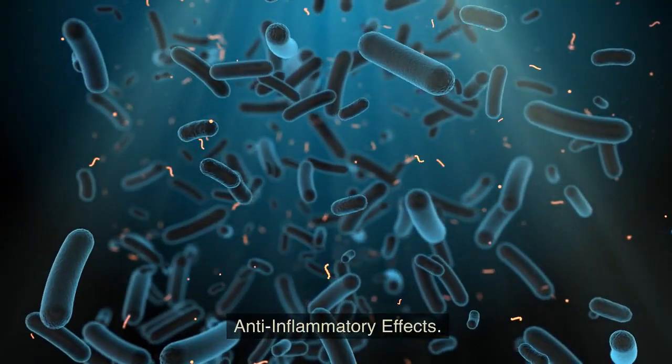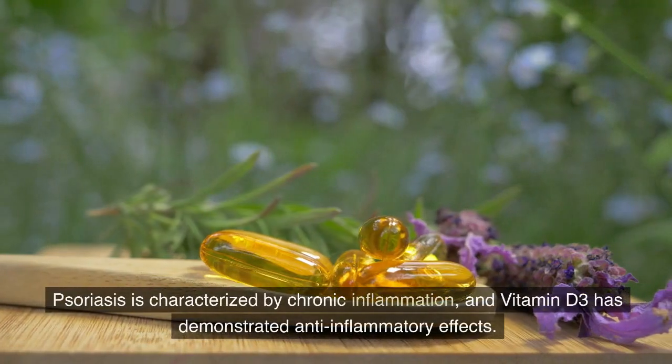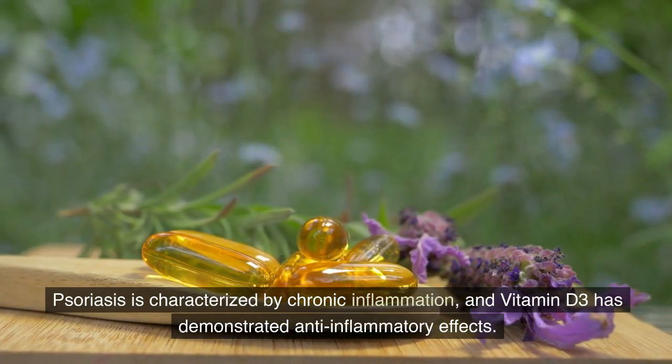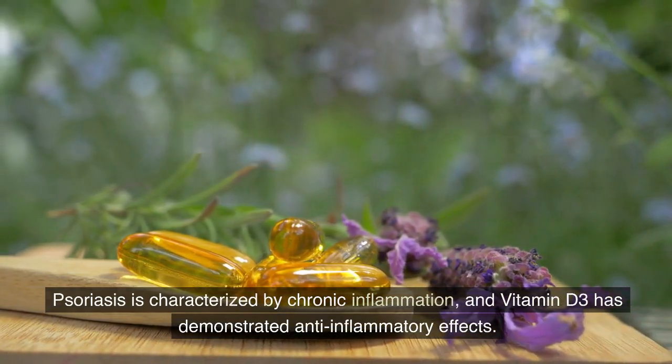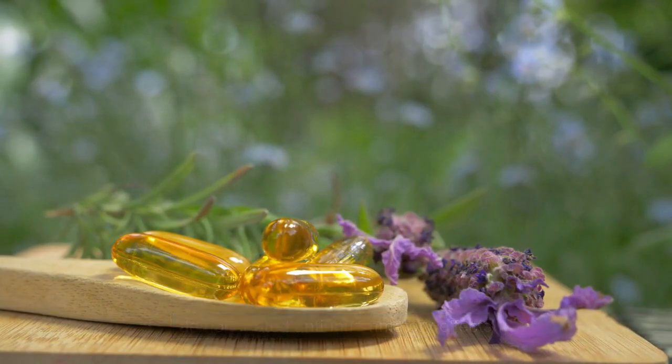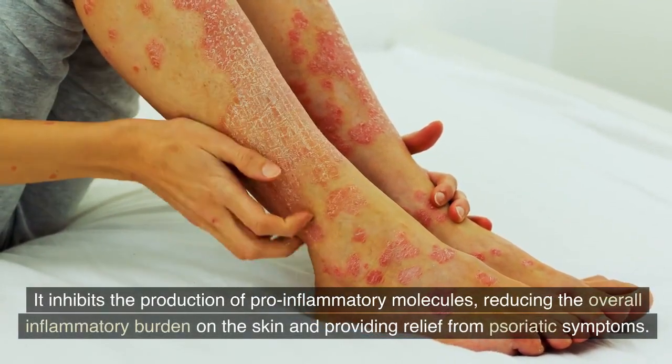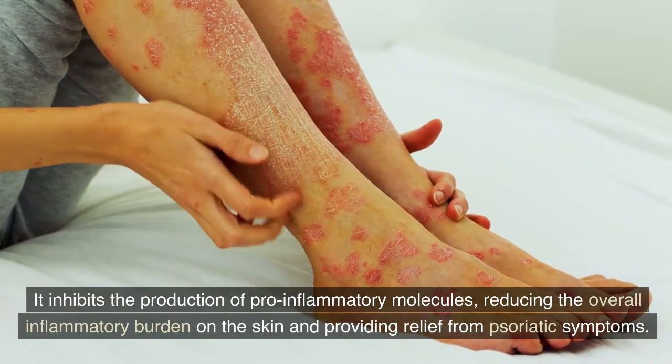Anti-inflammatory effects. Psoriasis is characterized by chronic inflammation, and vitamin D3 has demonstrated anti-inflammatory effects. It inhibits the production of pro-inflammatory molecules, reducing the overall inflammatory burden on the skin and providing relief from psoriatic symptoms.